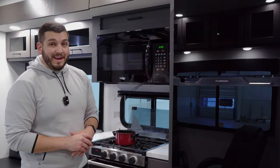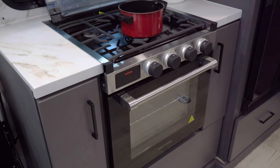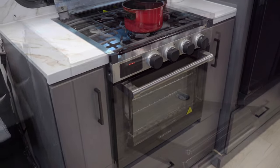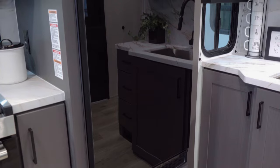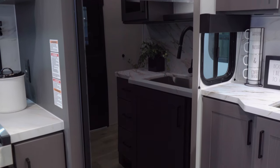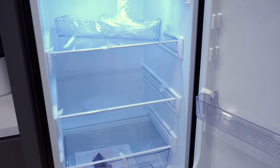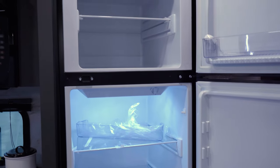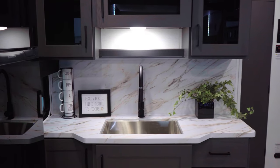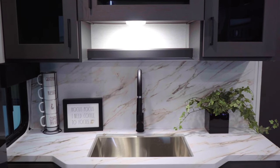There's a lot going on in the kitchen of the 29T18. You have a 30-inch residential microwave, a three-burner cooktop stove with a decent size oven, and you do have plenty of storage all around it as well. You have a large 12-volt Furion refrigerator. And then at the front over here, you have your kitchen area with your deep stainless steel sink and plenty of cabinetry.